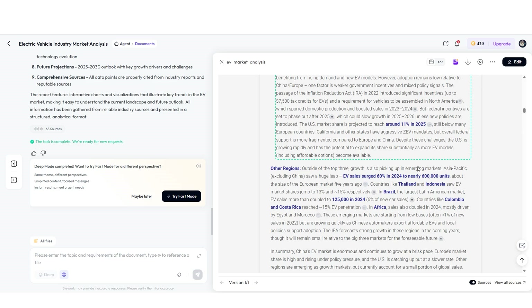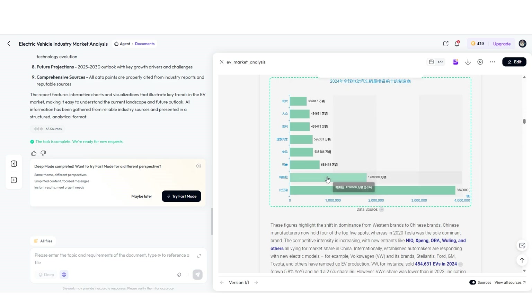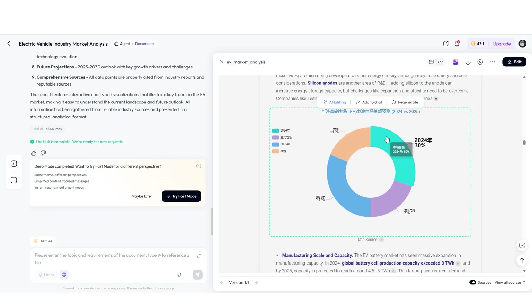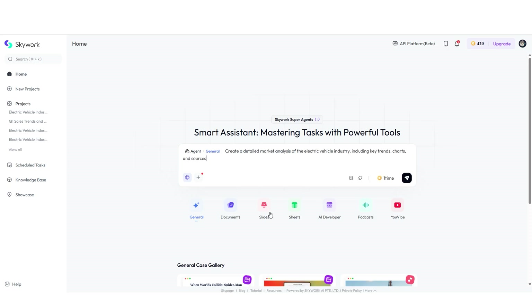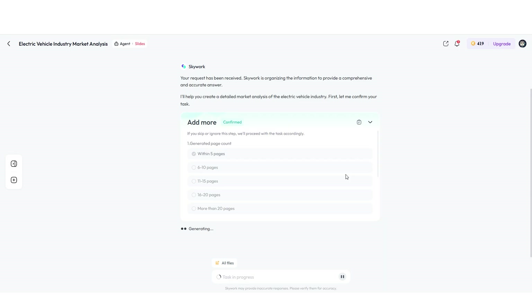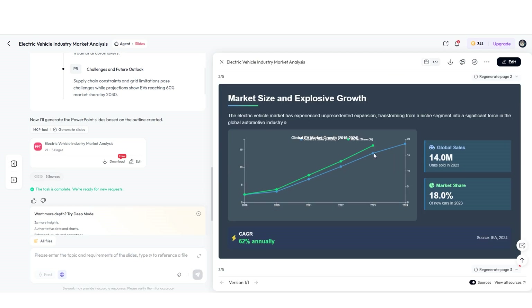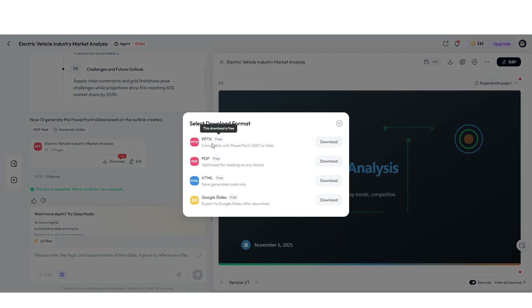No vague references. Embedded in your report are professionally designed charts — line graphs, bar charts, tables — all styled cohesively. Click on any paragraph to edit, then export as PDF, DOCX, or Google Docs format. Switch to the slides agent, give it the same topic, and within minutes you have a complete presentation deck of 12 to 15 slides. Each slide connects back to the research data with sources intact. Export as PowerPoint or Google Slides, and you're ready to present.